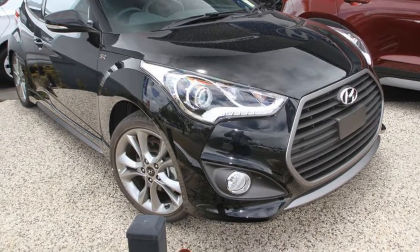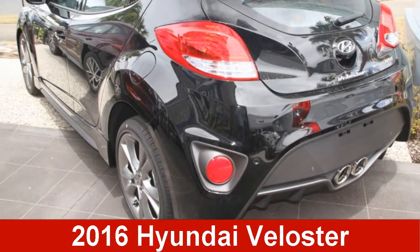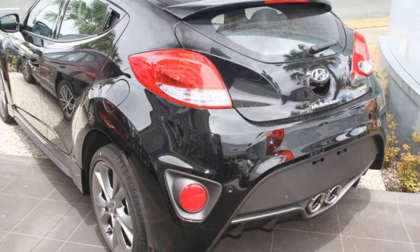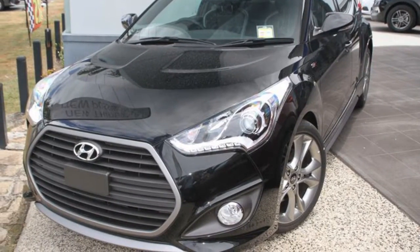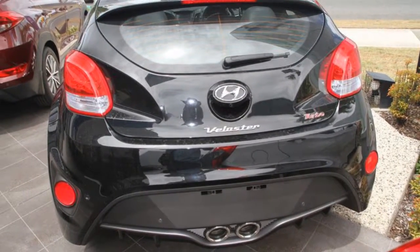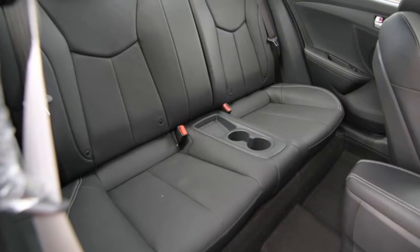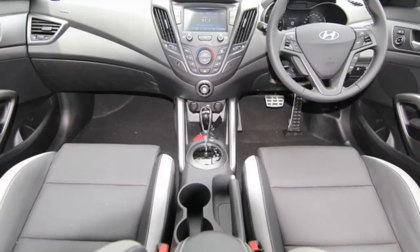We are proud to offer you this great value 2016 Hyundai Veloster. This Veloster has an efficient 1.6 litre engine and a smooth shifting automatic transmission. The attractive black exterior is complemented by its stylish interior. This vehicle has all the features you could dream of.